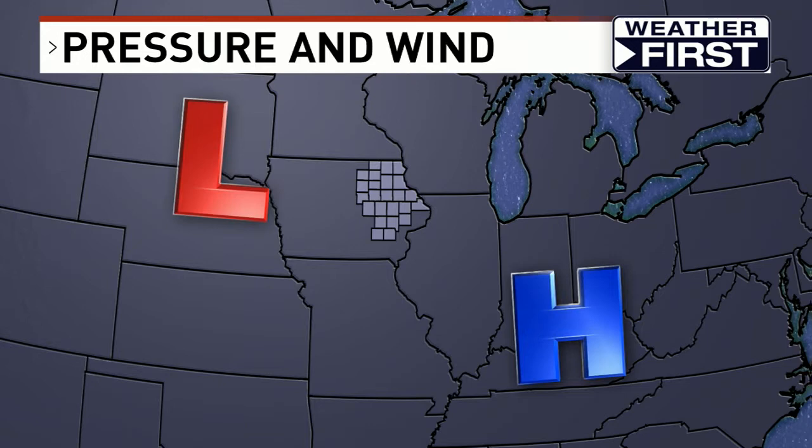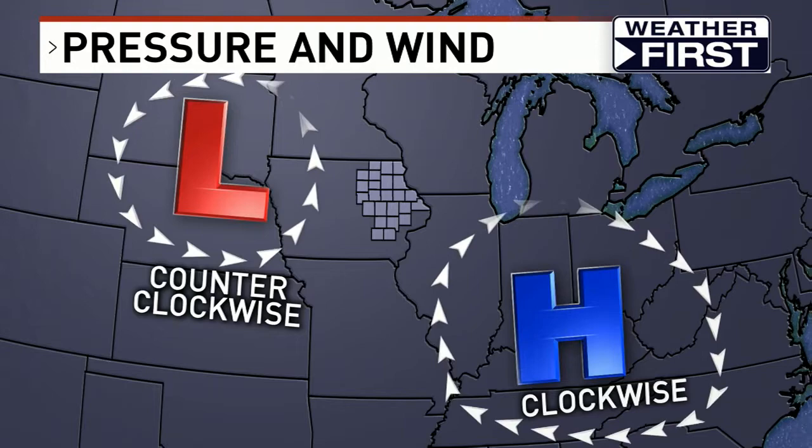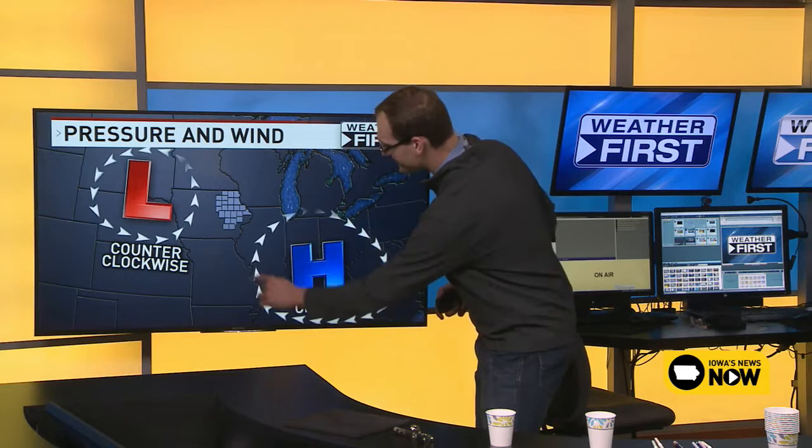In essence, what's happening in this area is that air is rotating clockwise — the way the clock will spin — around these big areas of high pressure. Around low pressure centers, you have counterclockwise wind, so it spins the other way. That's typically what happens with areas of pressure.